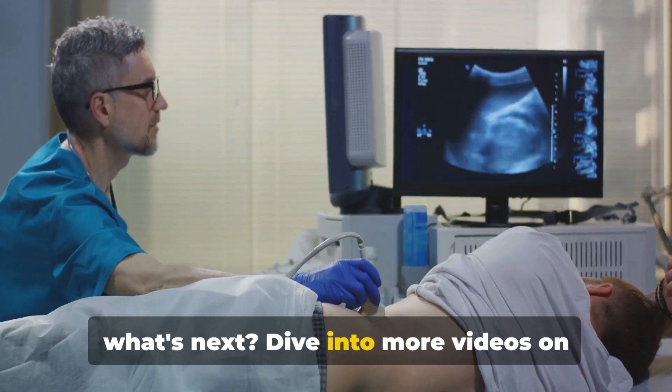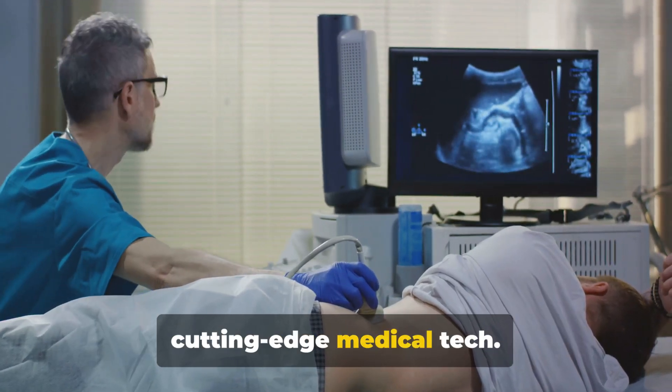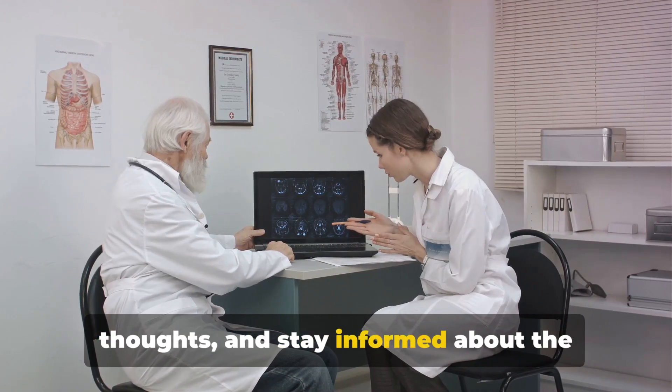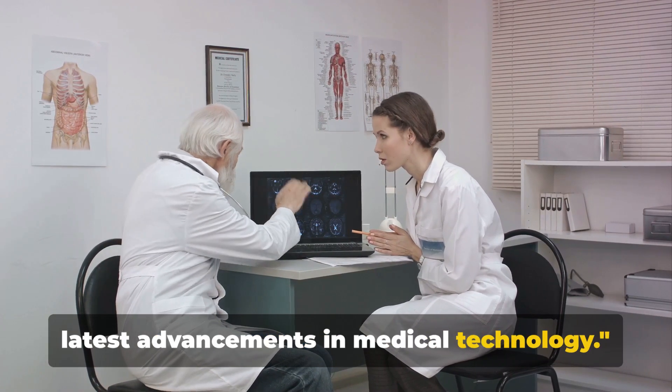Now that you've learned about EBUS, what's next? Dive into more videos on cutting-edge medical technology. Join the conversation, share your thoughts, and stay informed about the latest advancements in medical technology. Have a good day.